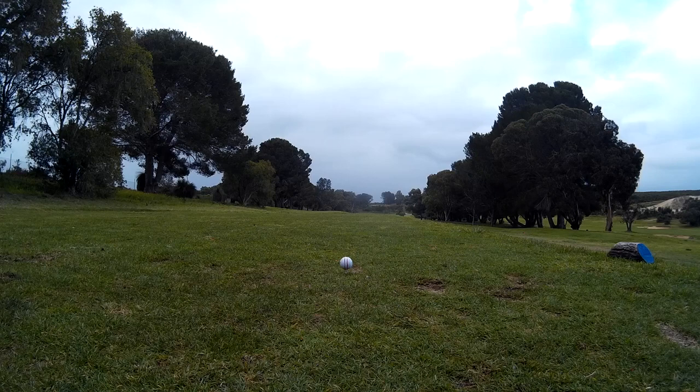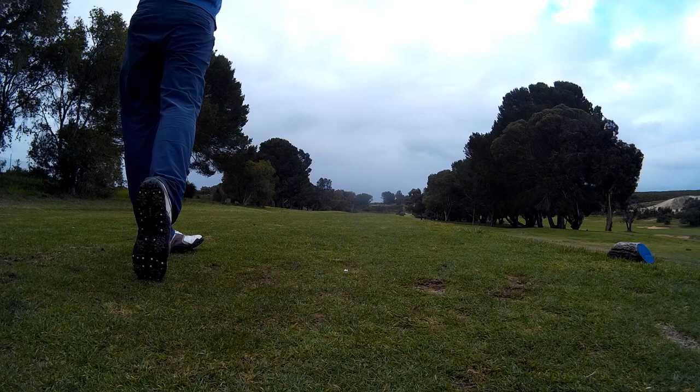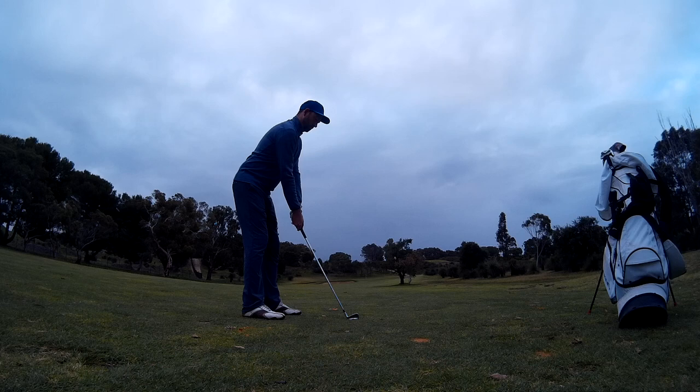And on to the fifth hole — a tighter driving hole, just taking a two iron, trying to hit it low, back into the wind now as well. That did okay and left me about 150 into the flag.